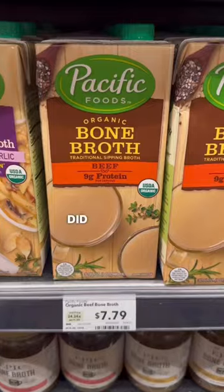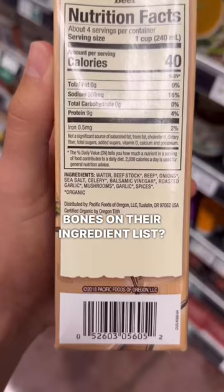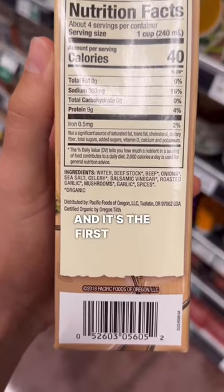Bad, better, best. Bone broth. Did you know that a lot of brands don't even have actual bones on their ingredient list? That's a big red flag and it's the first thing you should look for.